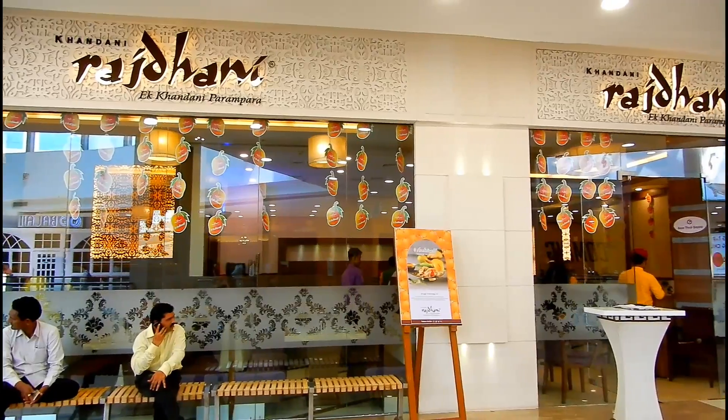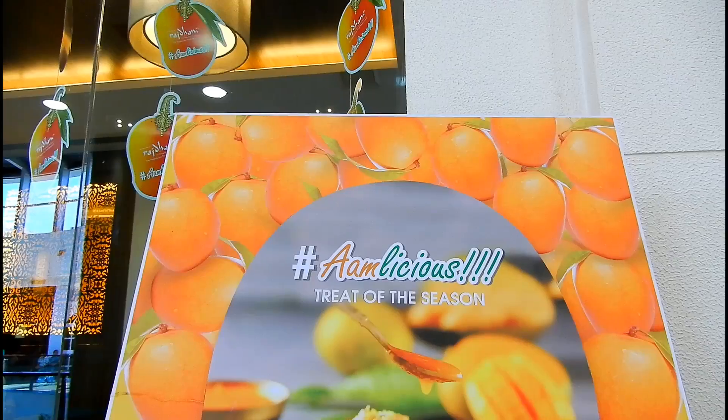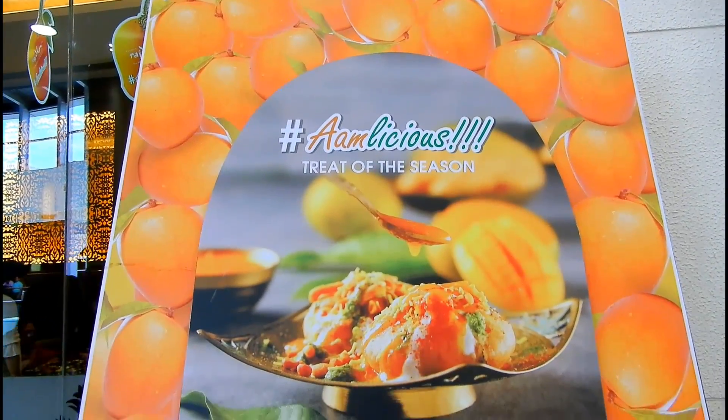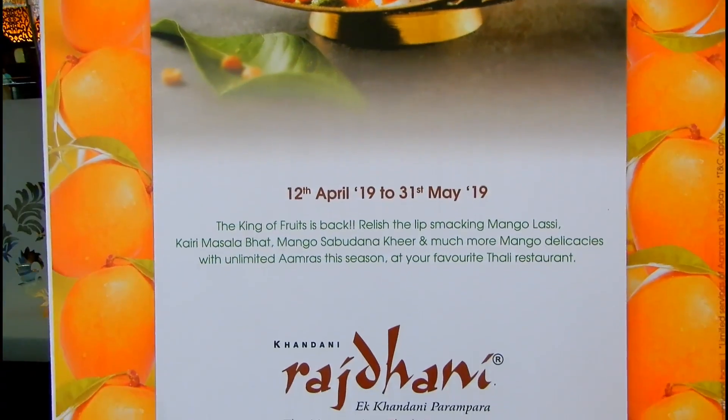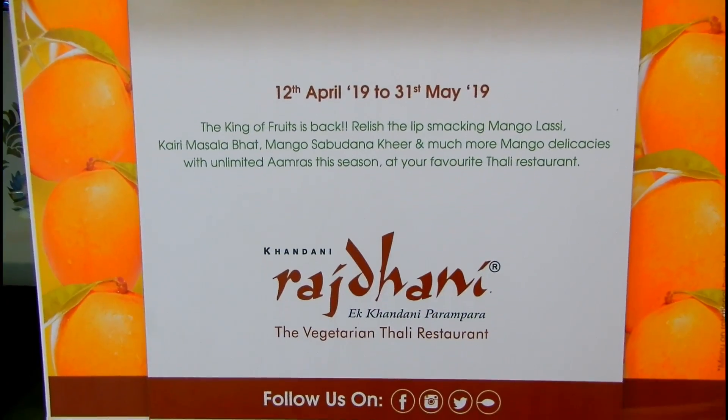Khandani Rajdhani is mainly popular for serving a Rajasthani Thali. Since this is the summer season and the season of mangoes, this place is hosting a special menu related to mangoes from 12 April to 31 May.